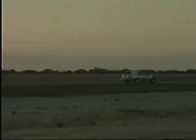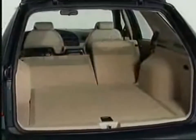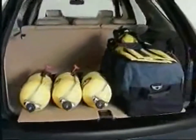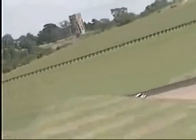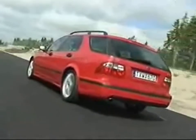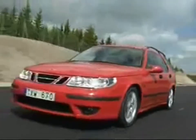The Saab 9-5 wagon was designed to be a sporty estate car with a flexible load area. With the rear seats in place, it can hold 895 litres SAE; when the seats are folded down, the capacity increases to a massive 2,000 litres SAE. Like the sedan version, the Saab 9-5 wagon is available in four equipment levels — Linear, Arc, Vector and Aero — all with the same range of engines as the sedan models.